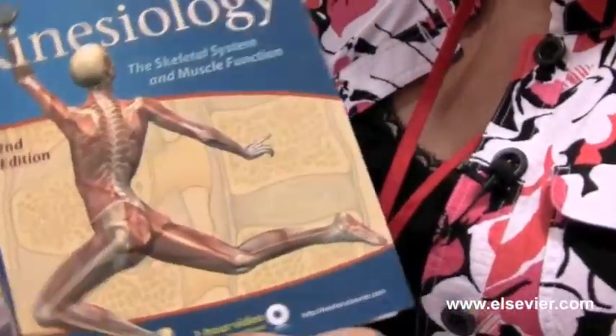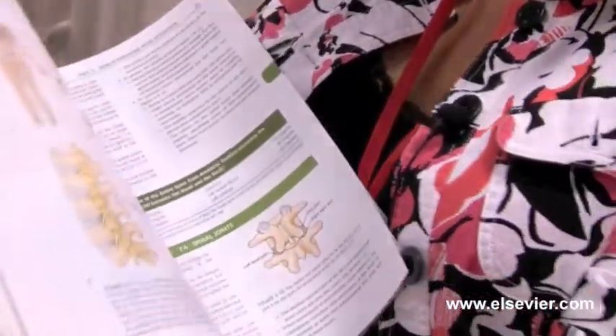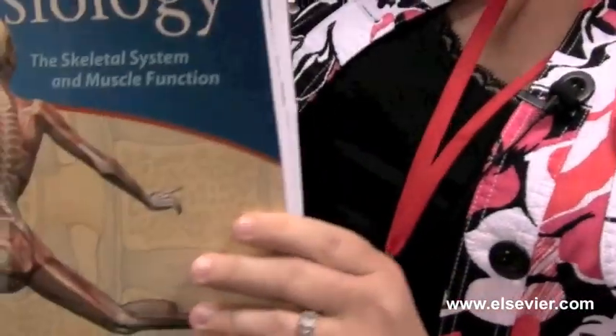One of our newest products is the Muscolino Kinesiology Book. This is the brand new second edition. It's full color, it's a beautiful design — everything you need to know about kinesiology by Joe Muscolino.